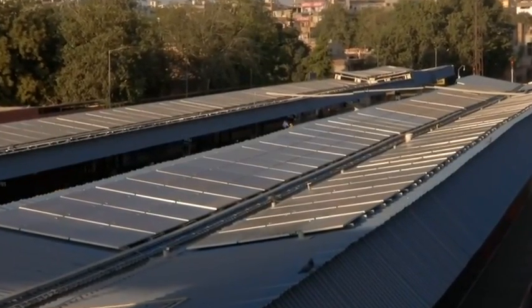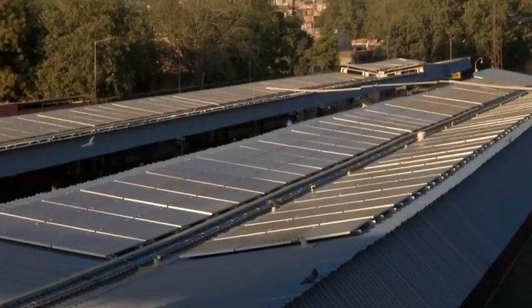The life cycle of these solar plants is between 20 to 25 years. Jaipur Station has a 1050 kilowatt solar plant, which meets about 70% of the energy requirement for the station.